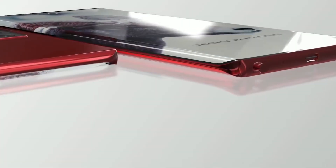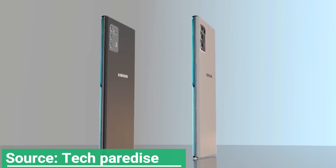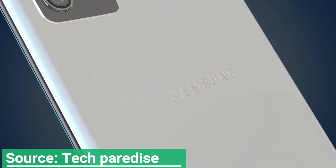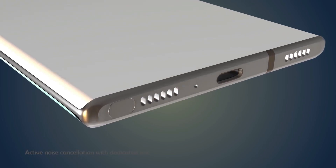The USPTO awarded Samsung patent number 10,561,027. It was originally filed in the States during the first quarter of 2018 and filed in South Korea during the first quarter of 2017.